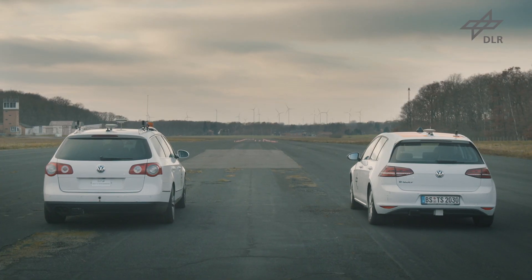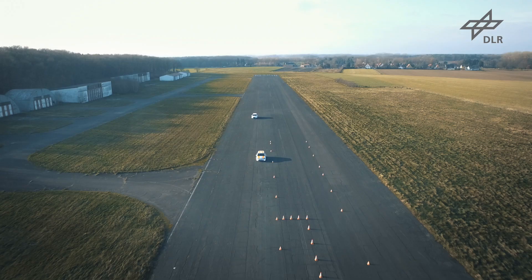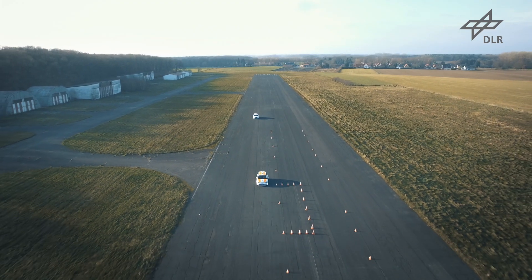We want the helicopter to be able to land on a motorway without ground personnel. Of course it's quite difficult to test something like that directly on a motorway, so we went to an airfield with very safe conditions for our tests.